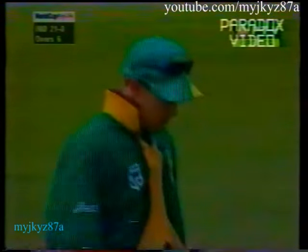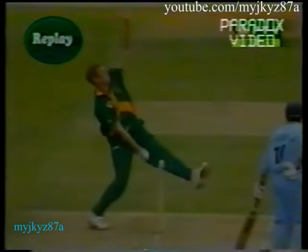No-ball call. And I think the no-ball call certainly would have helped the Indian pair make up their minds not to go for the run, apart from the fact that of course the ball was going.